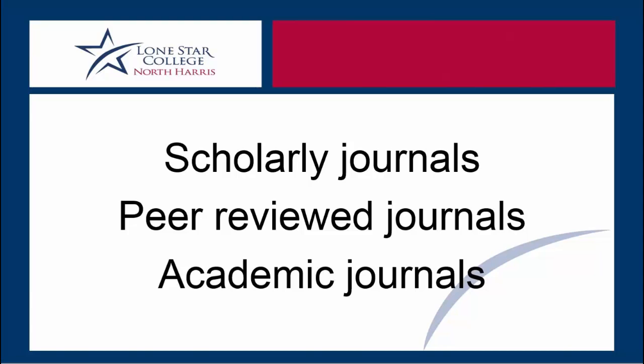While you are in college, professors will give you research assignments. Your professors will often tell you that you should use scholarly journal articles as sources for those research assignments. Scholarly journals are sometimes called academic journals or peer-reviewed journals. Practically speaking, for most college students, these terms are synonymous.